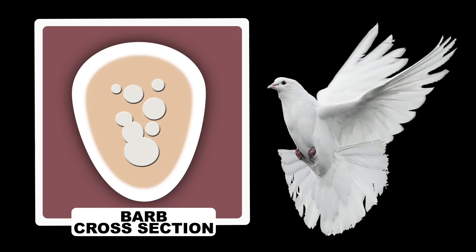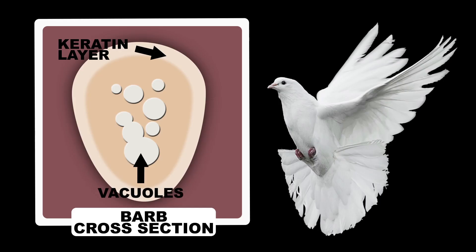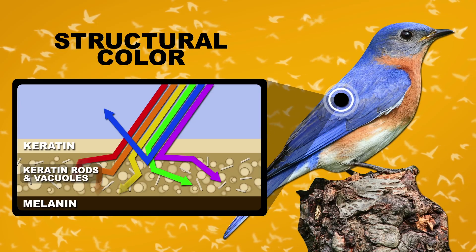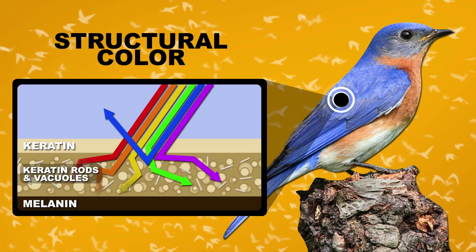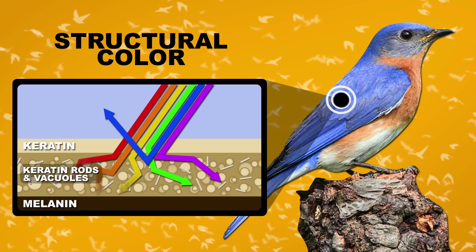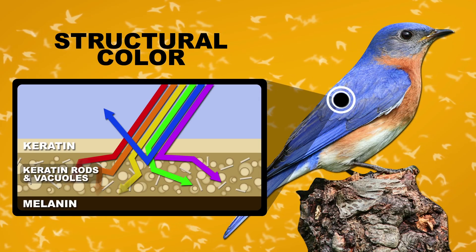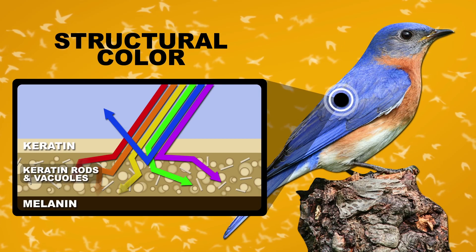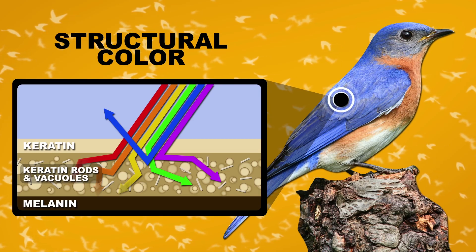First and most basic, white comes from the unpigmented keratin layer on the exterior of a barb. The intensity and brightness of the white is dependent on how light is bounced around by tiny air vacuoles inside. To create structural colors like blue, in an area just below the keratin exterior, keratin rods and air vacuoles of various shapes and sizes assemble together and scatter or absorb certain colors of light, bouncing off one another to produce what you see. It's then backed by a black layer of melanin to make sure the effect isn't wrecked from light coming in the other direction.